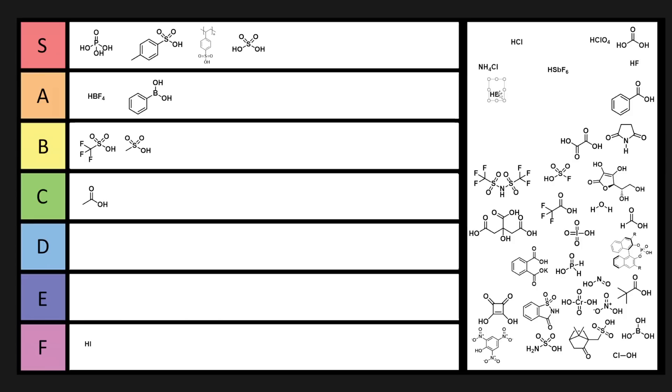HBr is also good for ether cleavage, but you don't see it used too frequently. Because it's kind of niche, I'm going to put it in E tier.